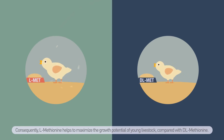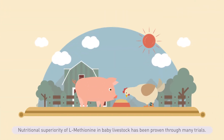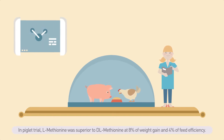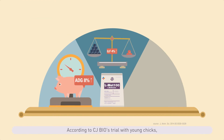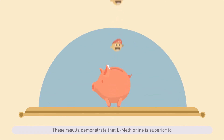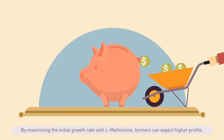Consequently, L methionine helps to maximize the growth potential of young livestock compared with DL methionine. The nutritional superiority of L methionine in baby livestock has been proven through many trials. In a piglet trial, L methionine was superior to DL methionine with 8% higher weight gain and 4% better feed efficiency. According to CJ Bio's trial with young chicks, L methionine showed the same growth performance even when added in smaller quantities than DL methionine. These results demonstrate that L methionine is superior for young livestock in the early development stage by maximizing the initial growth rate, allowing farmers to expect higher profits.